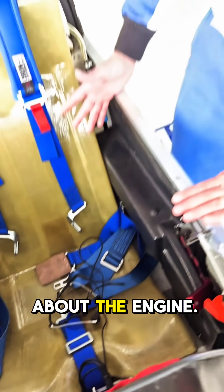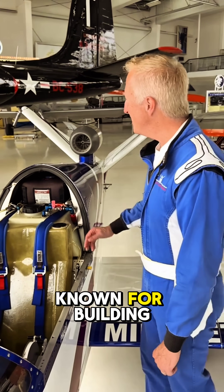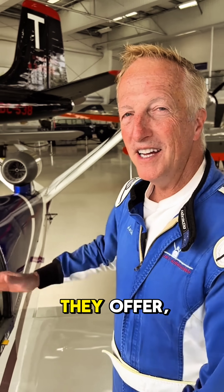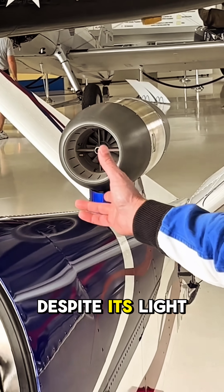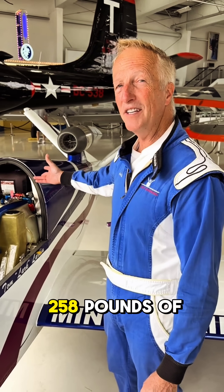Now, let's chat about the engine. It's actually from a company in the Czech Republic called PBS, known for building drone motors. This engine is the biggest one they offer, weighing only 43 pounds when empty. Despite its light weight, it can produce 258 pounds of thrust at sea level.